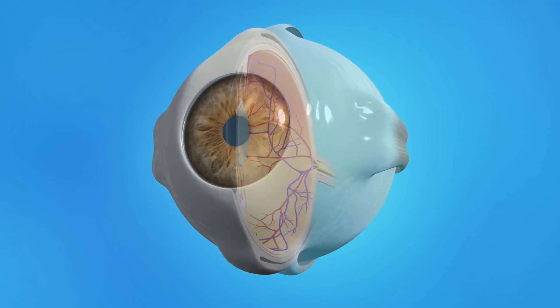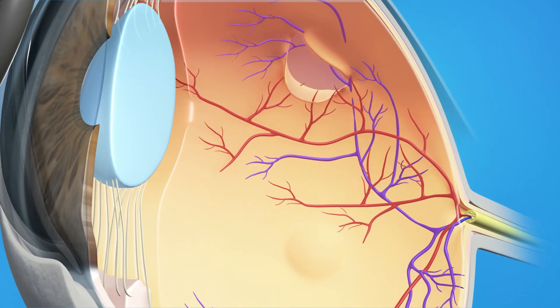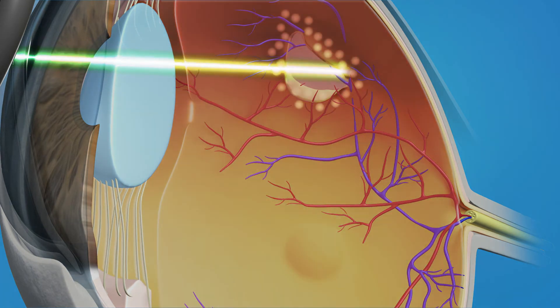To repair a retinal tear with laser surgery, your ophthalmologist uses a laser to make small burns around the tear. The procedure creates scars that seal the retina to the wall of the eye, helping to prevent the retina from detaching completely. You may experience pinprick sensations as the laser is applied. You can let your surgeon know and he or she will adjust the laser power or stop the procedure momentarily to make you more comfortable.